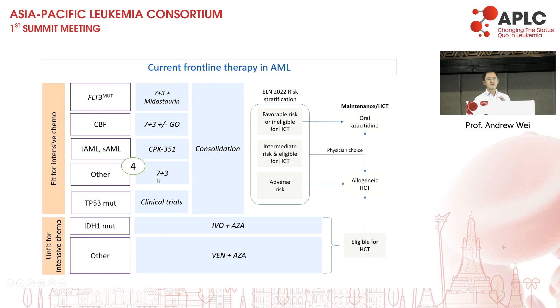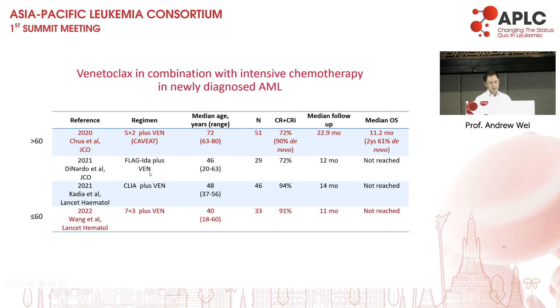A key question is whether venetoclax in addition to intensive chemotherapy will be the next major step forward for fit patients. Options include FLAG-IDA with VEN or cladribine with VEN, but these regimens for frontline therapy are fairly aggressive. I personally like the regimen published by Dr. Wong with 7+3 plus VEN because the response rates are excellent. For older people over 60, there still remains only one trial in this area — our group's using 5+2 plus VEN. The response rate in de novo AML is 90% and two-year survival over 60%, which is very impressive.